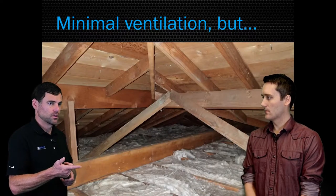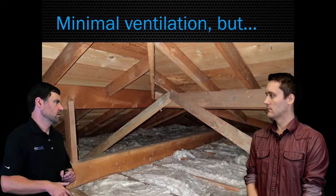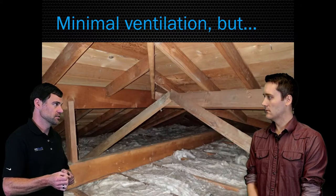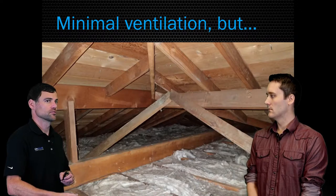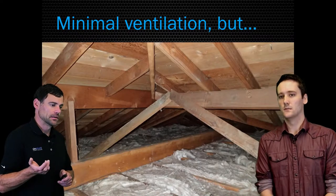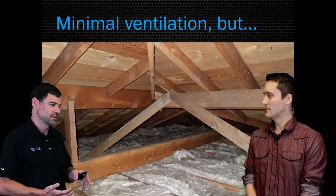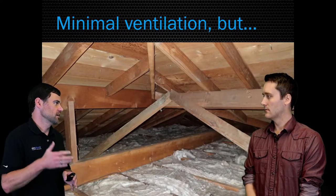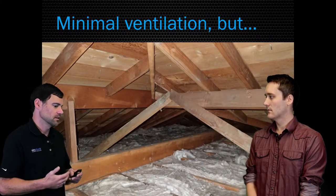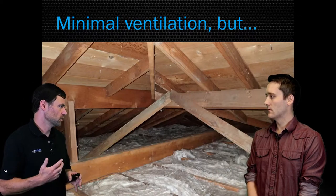The worst-case scenario I see is a homeowner who says: I want to improve the energy efficiency of my home and lower my energy bills, so I'll call the insulation contractor and blow in a bunch of insulation. Well, unless they air-seal all those penetrations, now you've created the worst of both worlds — you've dramatically cooled your roof sheathing but you haven't done anything to stop the vapor from coming up through. This is one of those weird things where the code is probably going to make the problem worse before it makes it better. Every few years the required R-value of attic insulation goes up, and as that continues to go up, the roof sheathing will get colder and cause more and more problems.